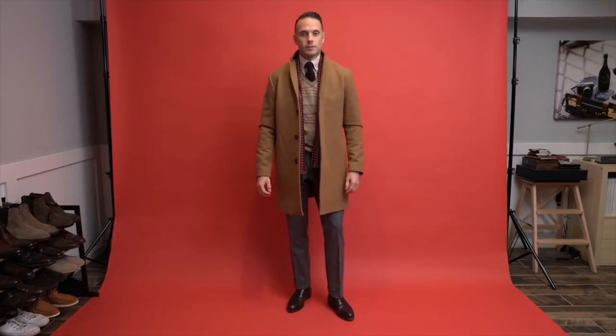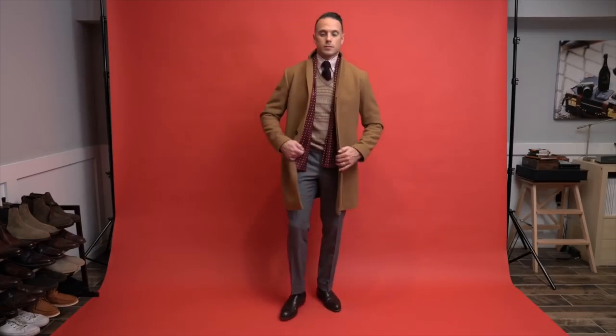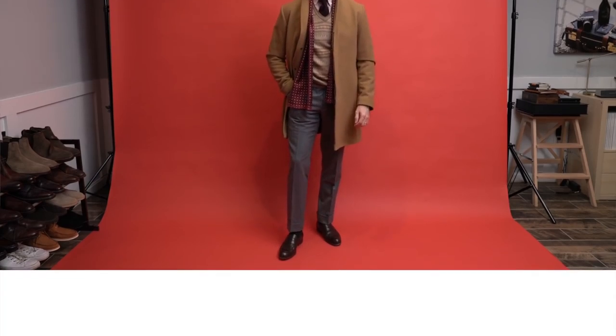I am not super big on red as an element of holiday party outfits. To me, it's just a little overdone and obvious, and I always prefer to be a little more subtle. One way to do that is with seasonal patterns, and Fair Isle is a great winter slash holiday pattern.